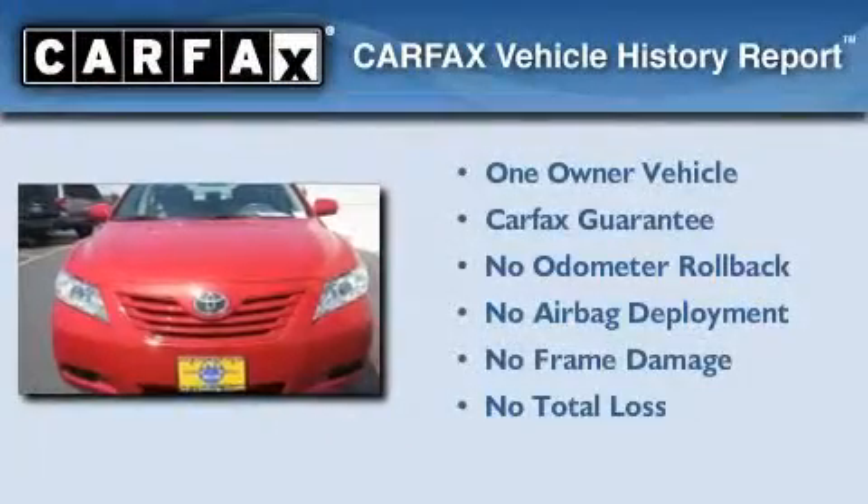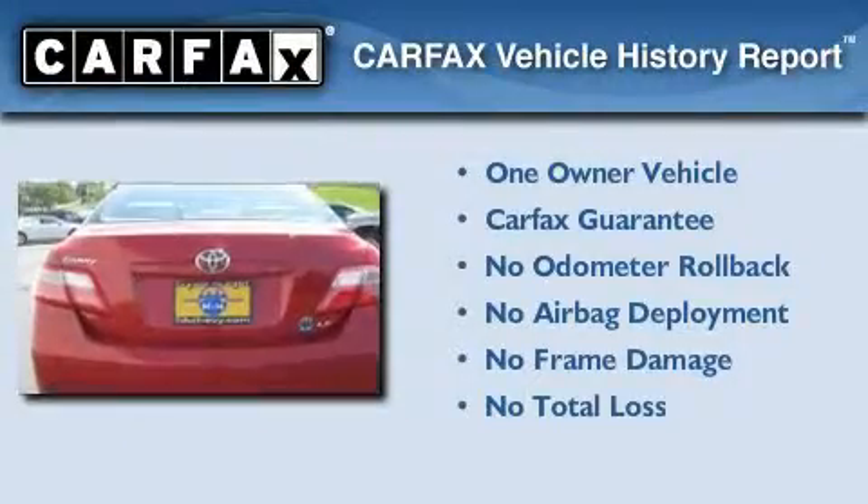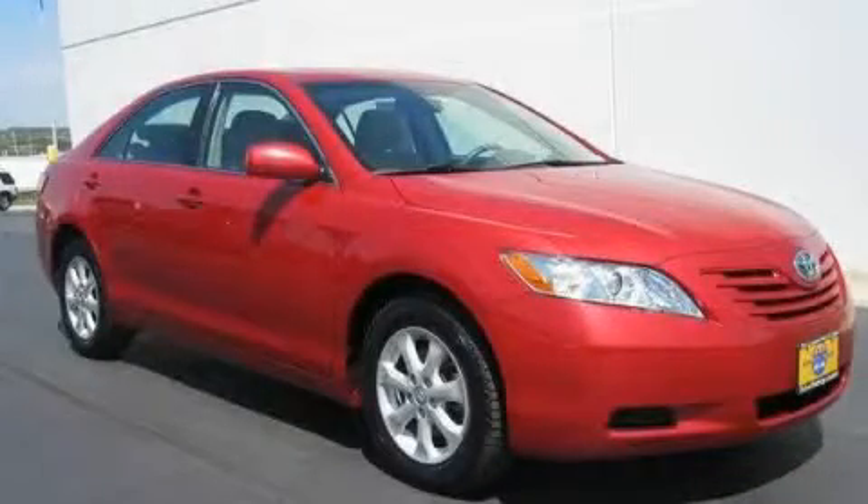This car has had only one owner, and it qualifies for the Carfax buy-back guarantee. This automobile won't last long at this price. Call and arrange a test drive now.